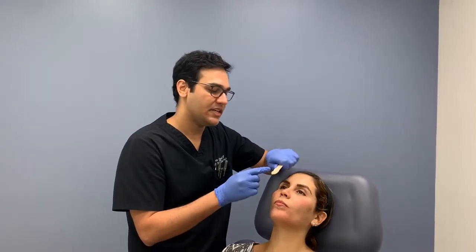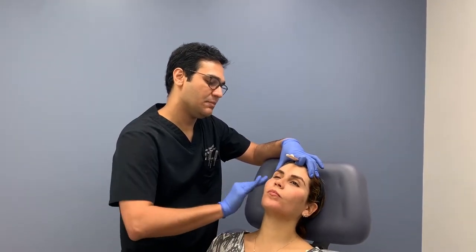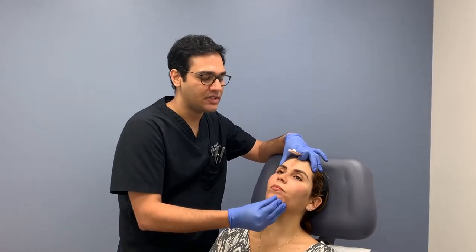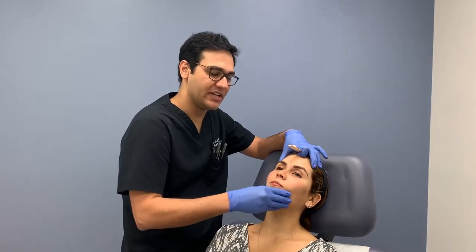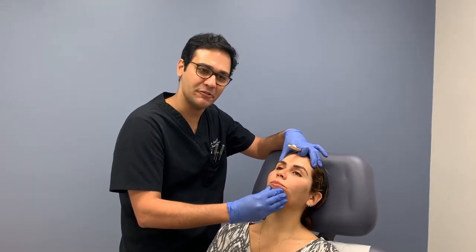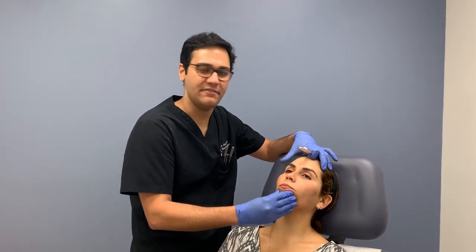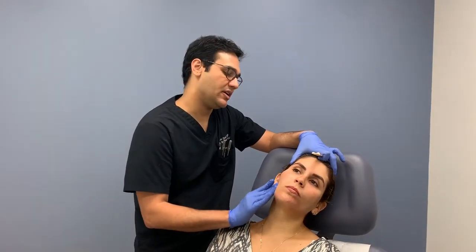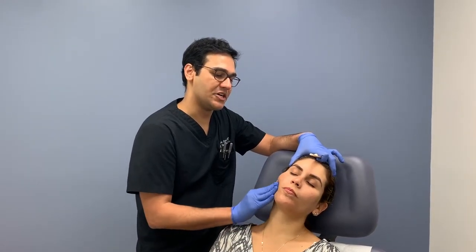So now I'm just taking a little bit of Aquaphor — it's an occlusive — and massaging the skin. With Sculptra it's important that the particles of the filler get distributed evenly throughout the skin, otherwise it'll clump up. I always tell my patients to go home and massage. We have a rule: the rule of fives — five times a day, five minutes each time, for five days. I also massage pretty heavily for them before they leave the clinic and while injecting as well.